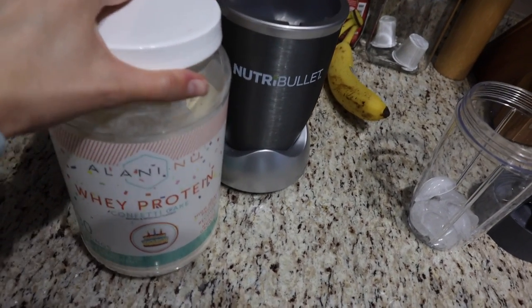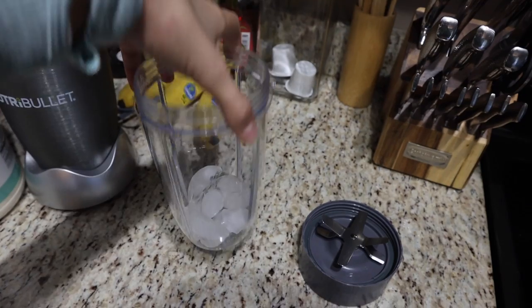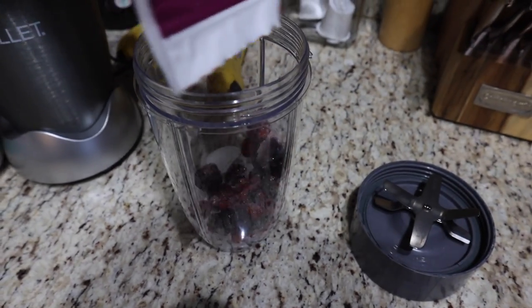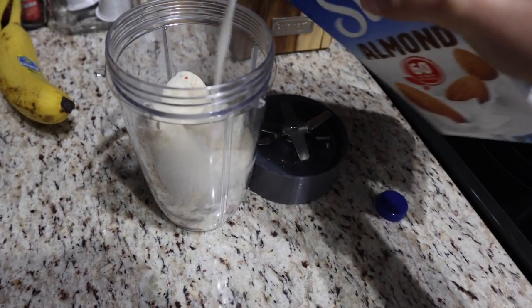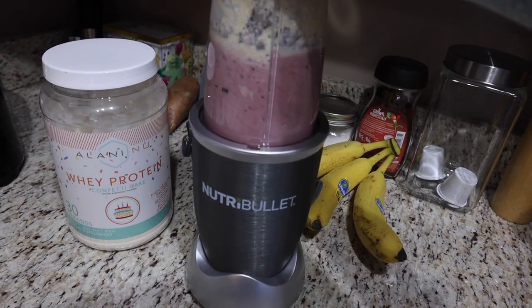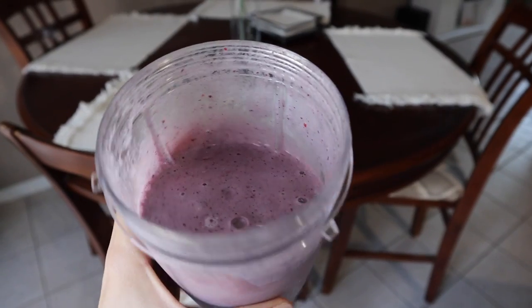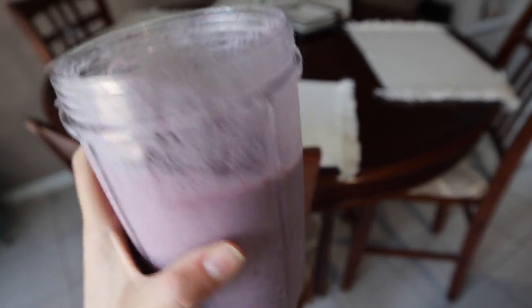All you need is dumbbells. I'm using my Alani Nu confetti cake protein, some almond milk, mixed berries, and a banana, and then I just put some ice in here because I want it to be super cold. This smoothie is so simple yet so freaking good, so I'm going to drink this and then go get in the shower.